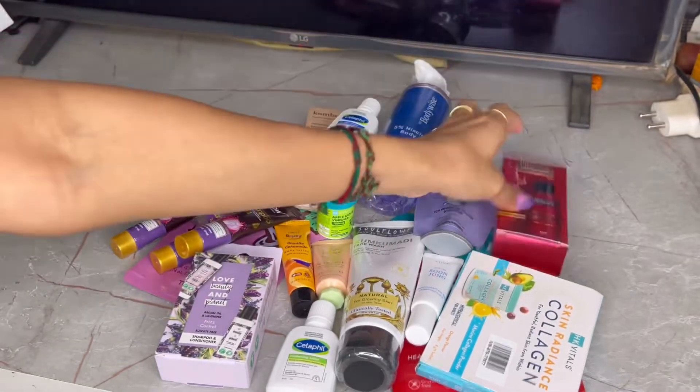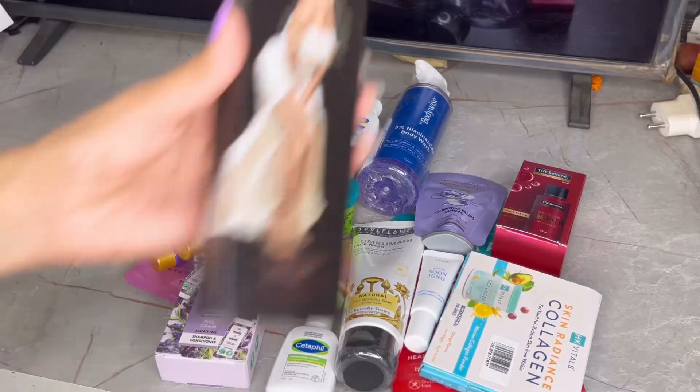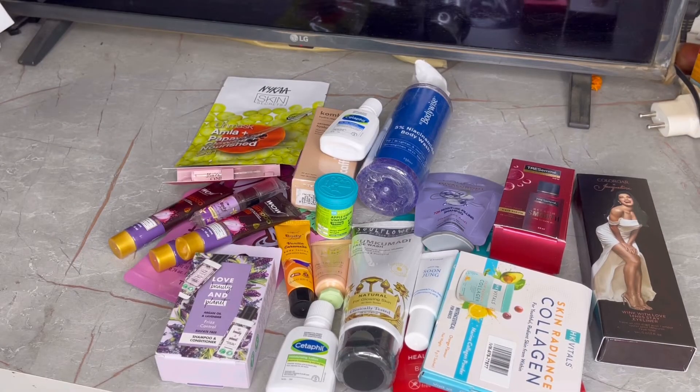I also got a trasmica serum — it took a lot of effort but I got it. I also picked up a NYKAAland face pack and a Colorbar eyeliner, which I am going to try and review for you guys.